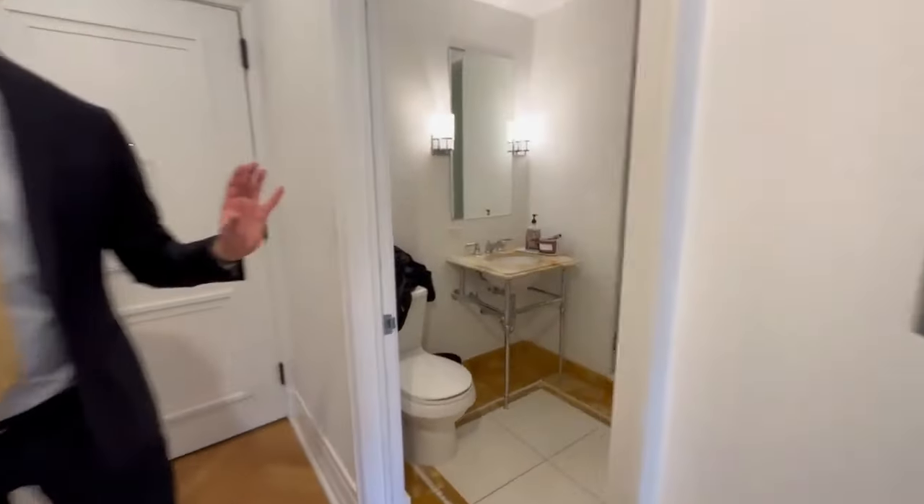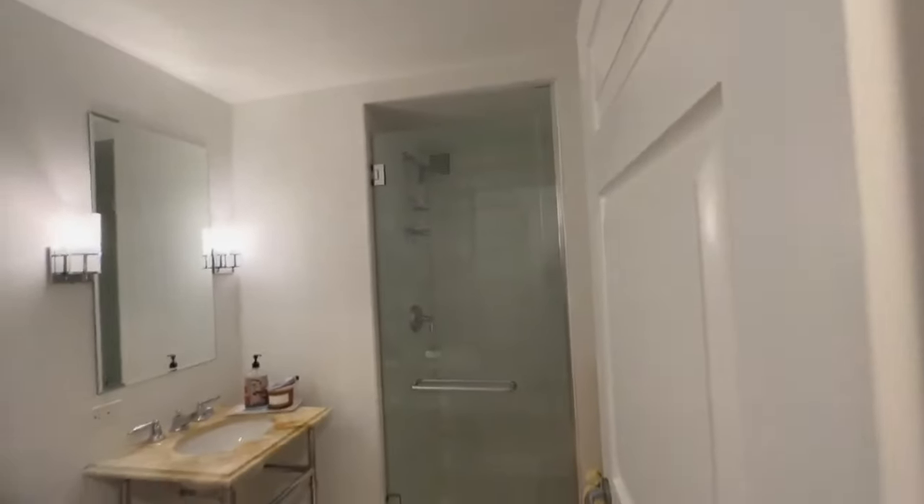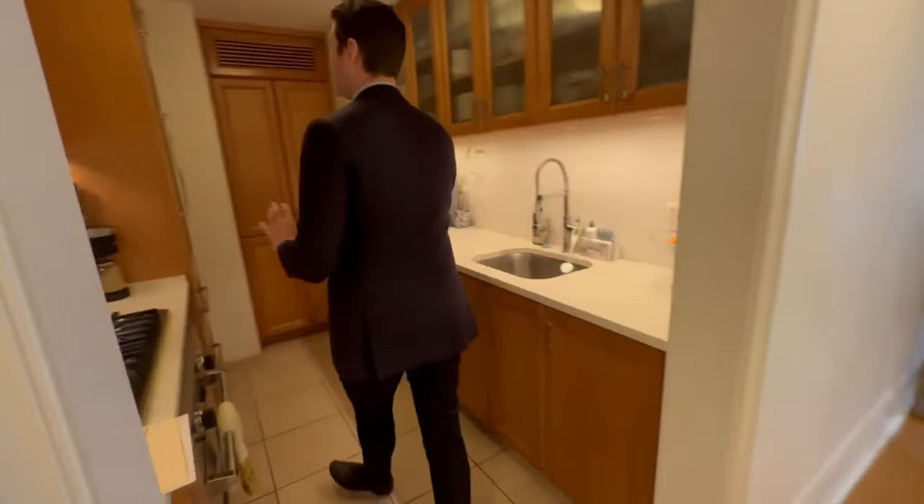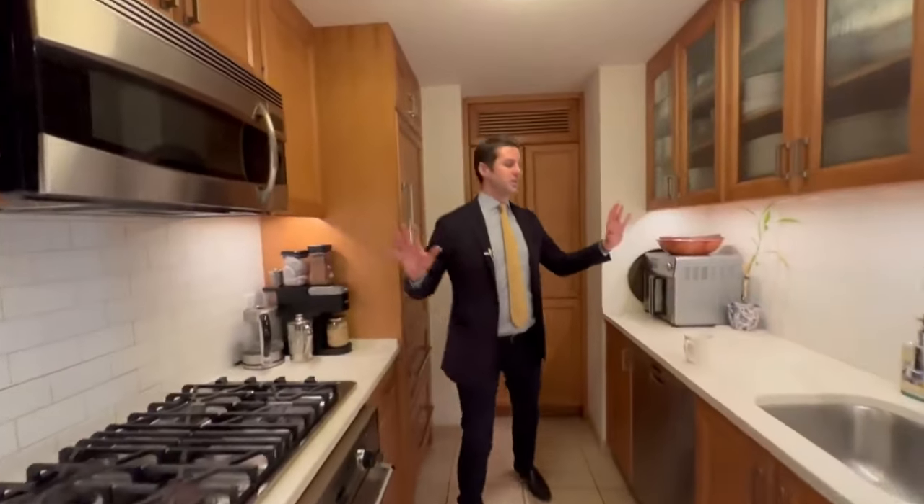Here we have this beautiful two-bedroom, two-bathroom apartment. You've got the entryway right over here which has tons of closet space, a full bathroom right over there, as well as a washer dryer right here — brand new washer dryer, by the way.